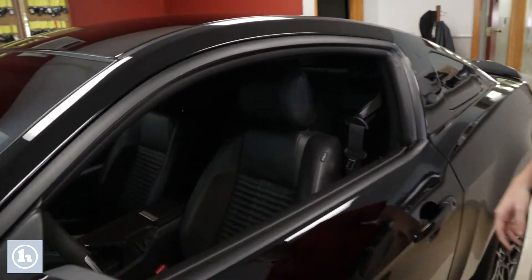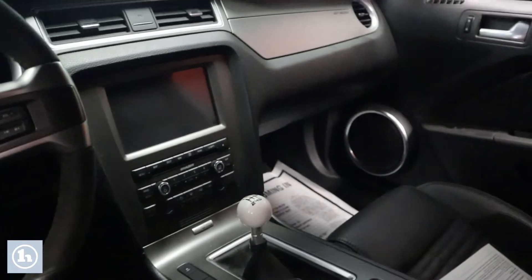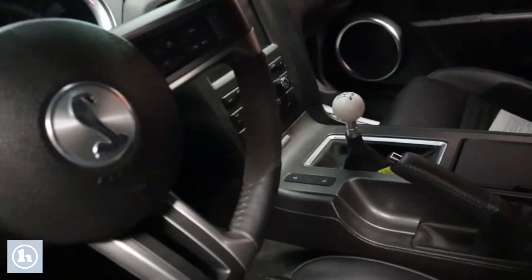If you take a look on the inside here, you can see the LCD display screen on the inside, along with a six-speed manual. This is the last year they made manual in the Shelbys.